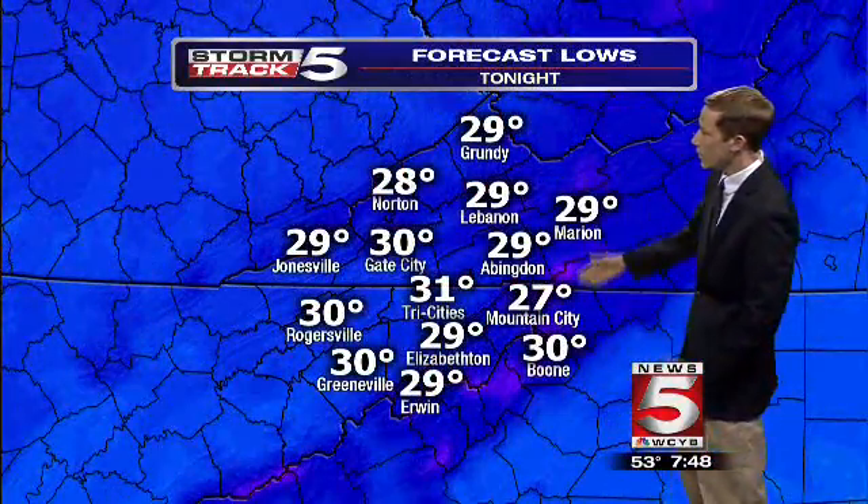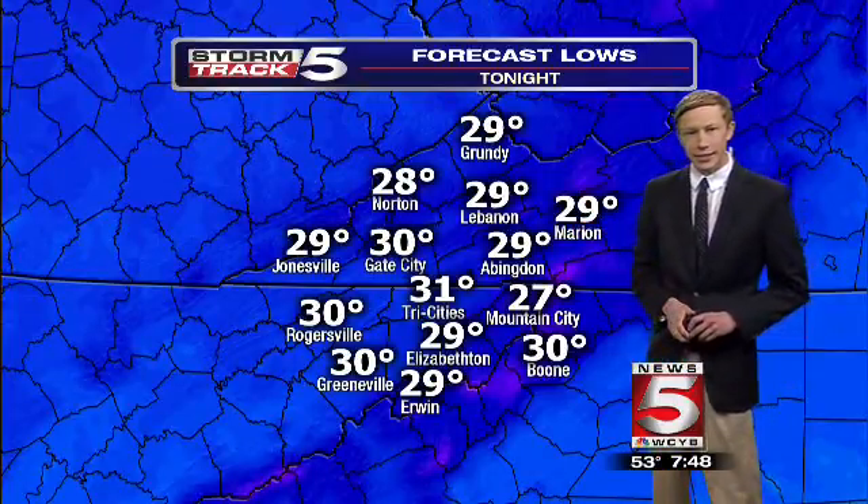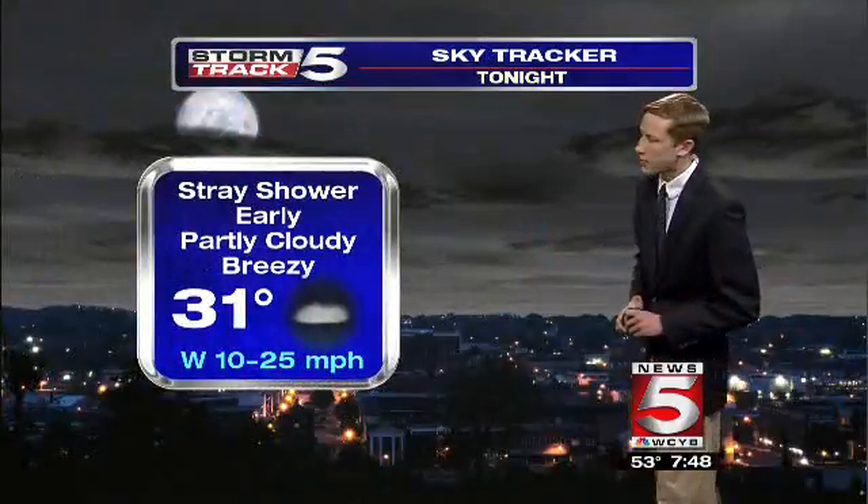Tonight, temperatures drop down to near the freezing point or a little bit below: 29 for Lebanon, 31 in the Tri-Cities, 30 in Gate City, and 29 degrees in Jonesville.